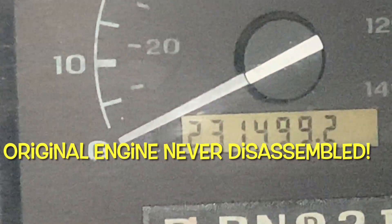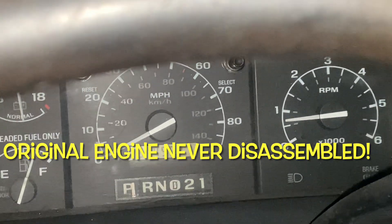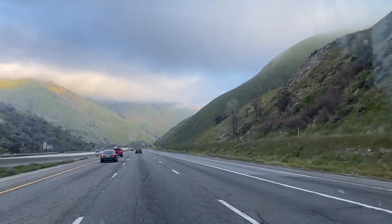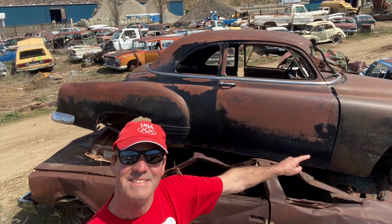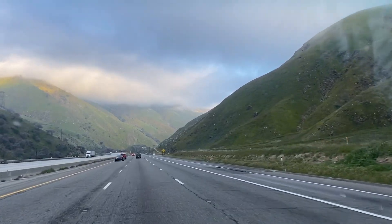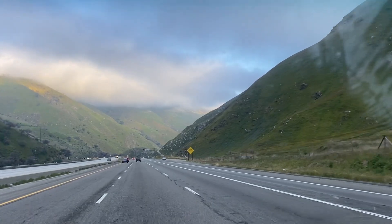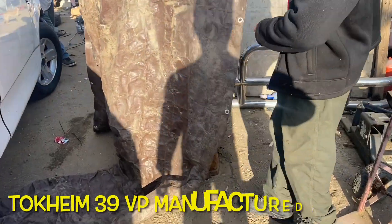This F-150 has 231,000 miles on it right now and she still purrs like a kitten. The strangest thing happened — I planned this salvage yard tour and to visit a very good friend up north, and the very day before, somebody contacted me through YouTube about a gas pump that was available on the way. Yeah, let's check it out.